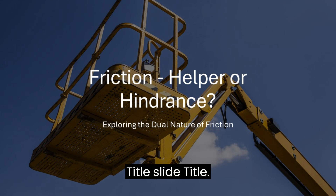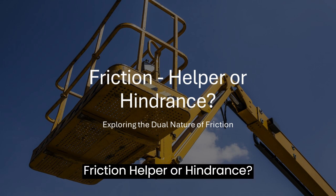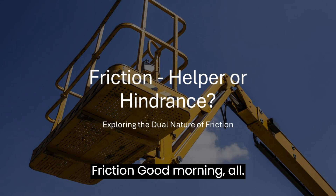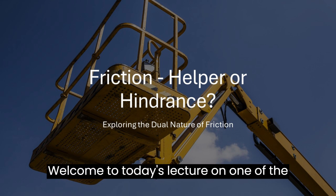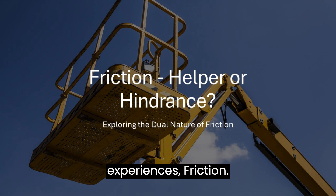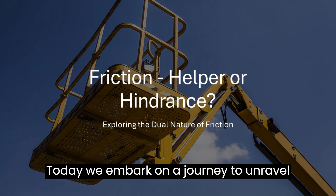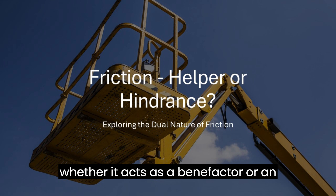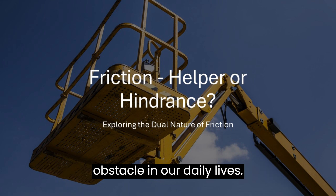Good morning all. Welcome to today's lecture on one of the fundamental forces shaping our everyday experiences: Friction. Today, we embark on a journey to unravel the complexities of friction, pondering whether it acts as a benefactor or an obstacle in our daily lives.